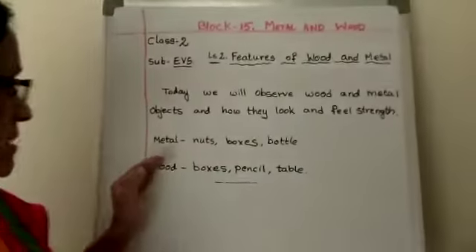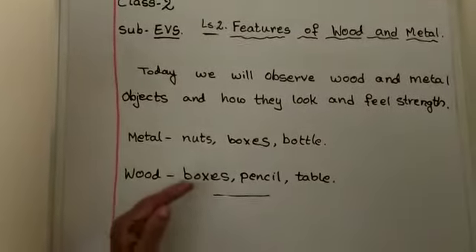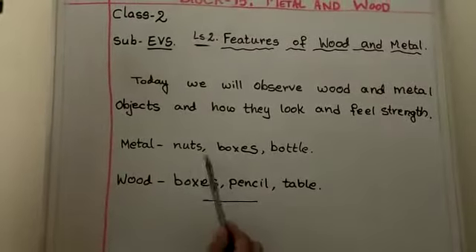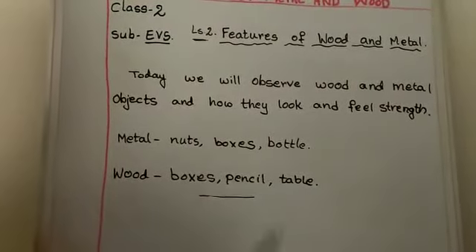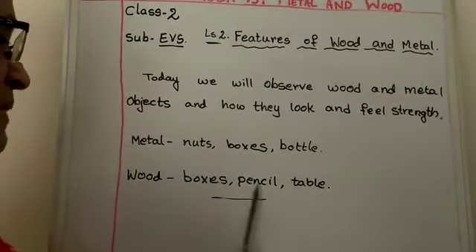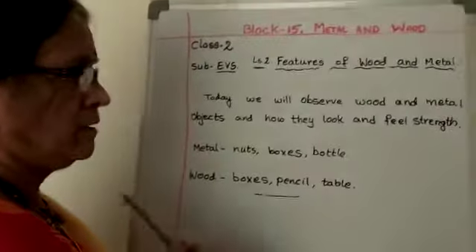Here are some objects which are made of metal and wood — I have written them on the board. Metal objects include nuts, boxes, bolts, and many other things. Objects made of wood include boxes, pencil, table, and chair — so many things are there.